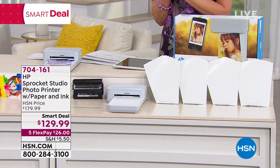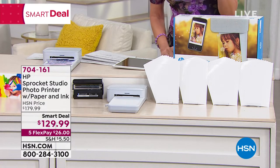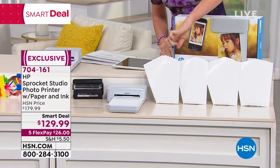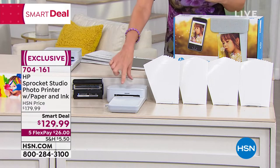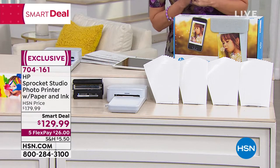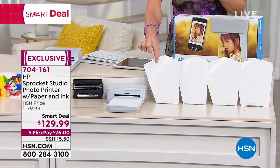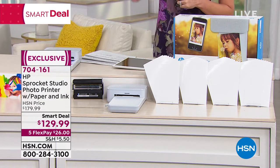This smart deal is from HP — it's the Sprocket Studio Photo Printer. This is not your mini Sprocket; this prints 4x6 photos on the go. It's $129 — we've taken $50 off. It's your portable photo printer from HP. Anywhere else you'd pay more than $129 and only get 10 sheets of photo paper plus the ink. We're including 40 sheets, and it's $26 to get this home on FlexPay.